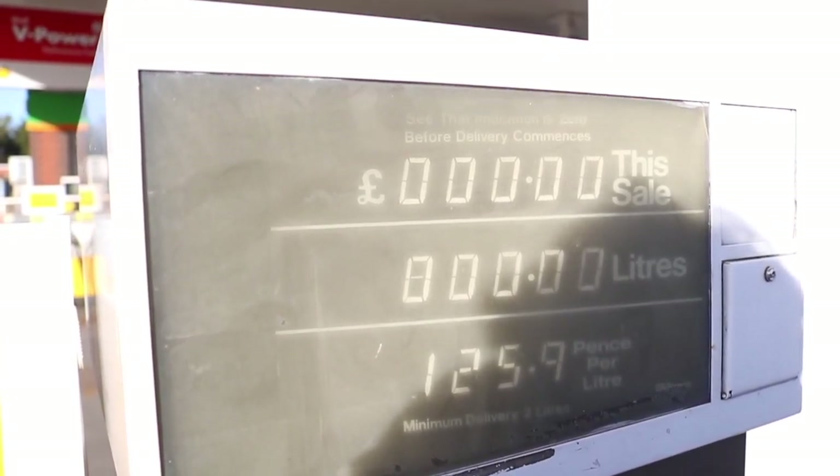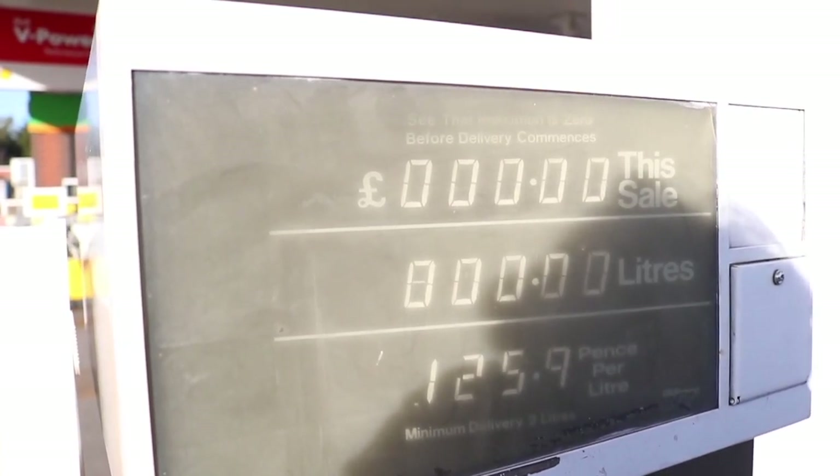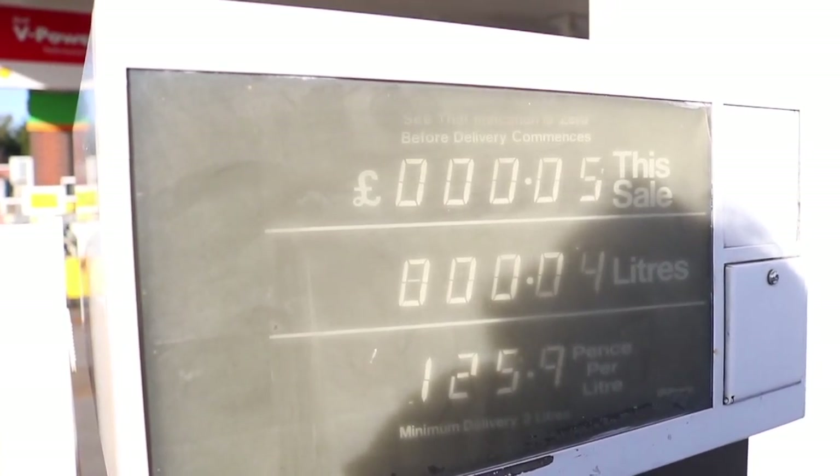Squeeze, squeeze, squeeze — come on, squeeze! Oh... 5p. See, the petrol pump challenge — you can't do it. The closest I've ever been is 3p and I can't get any lower.